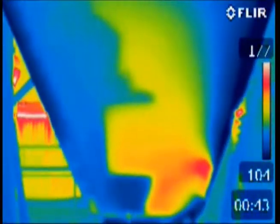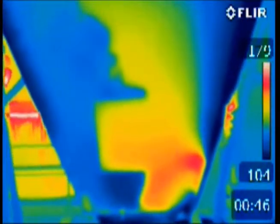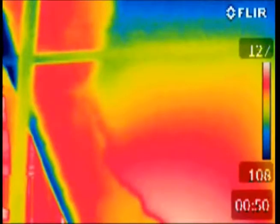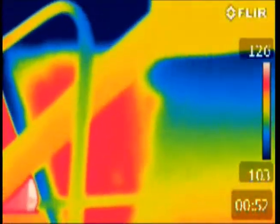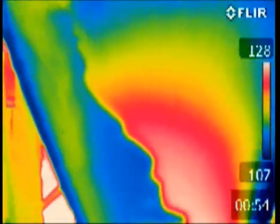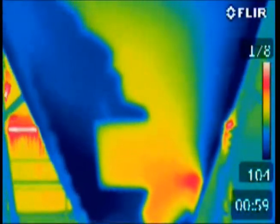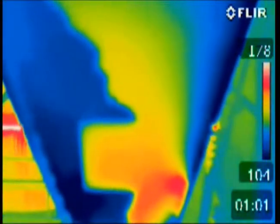F500 Encapsulator Agent has a unique ability to rapidly penetrate the coal and cool the fire. The F500 molecules form a protective skin around the water droplets, and the non-polar tails of the F500 molecules draw the heat into the center of the water droplets.